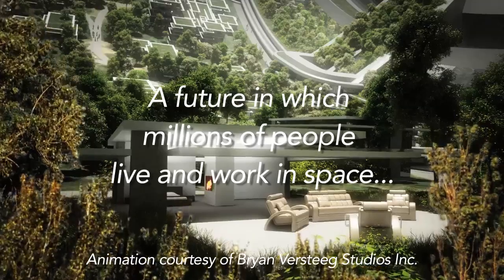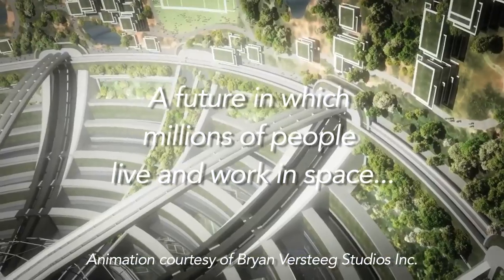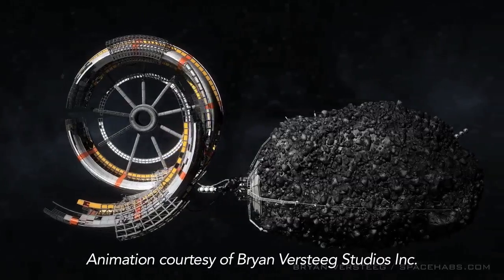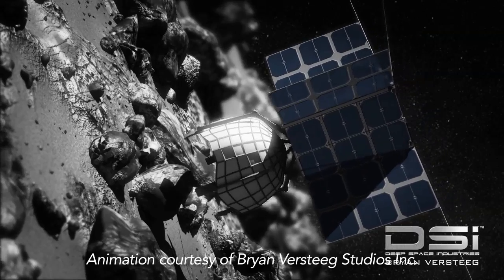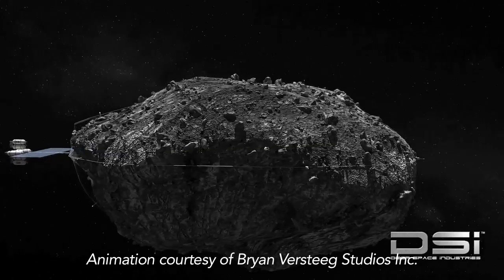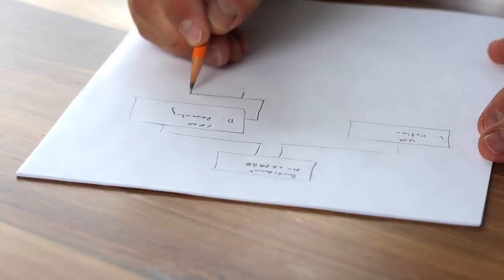The promise of a future in which millions of people live and work in space is right around the corner. However, if we are to realize that promise, we will need to advance cutting-edge new space technologies that will get us there and, more importantly, train the next generation of engineers and scientists in the process.